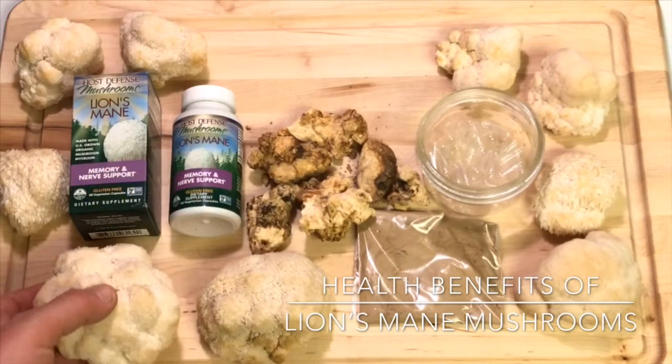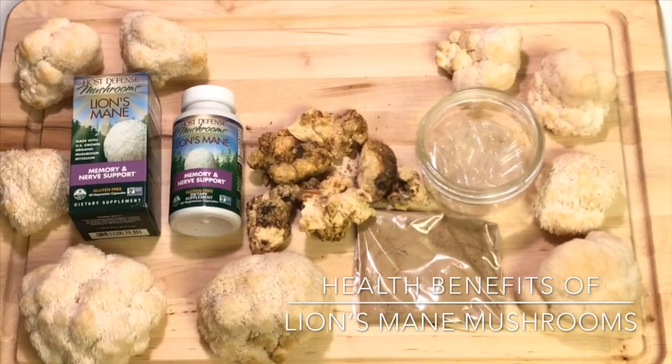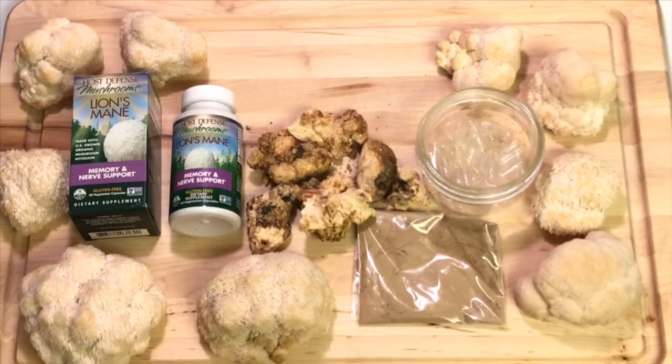Lion's mane are also popular in mushroom stacking — taking two or more different types of mushrooms together, like reishi, chaga, cordyceps, and turkey tail. Paul Stamets talked about stacking lion's mane with psilocybin-containing cubensis mushrooms and the interesting results from that. He also talks about adding vitamin D3 or niacin to the stack.